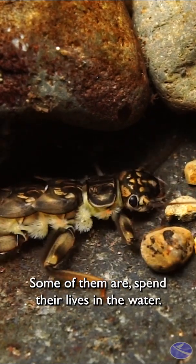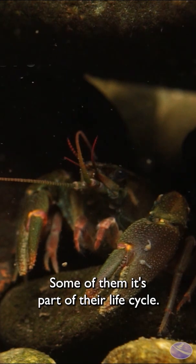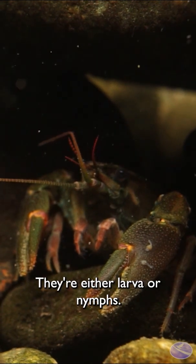There are a lot of different species. Some of them spend their lives in the water, some of them it's part of their life cycle. They're either larva or nymphs.